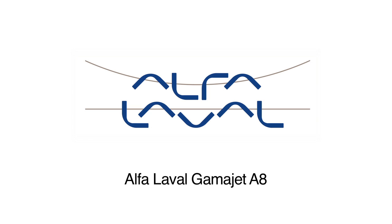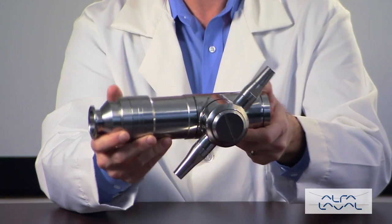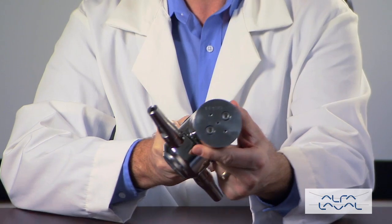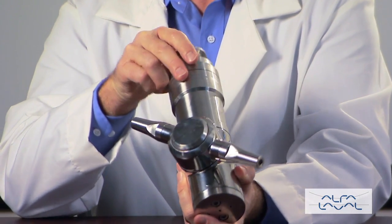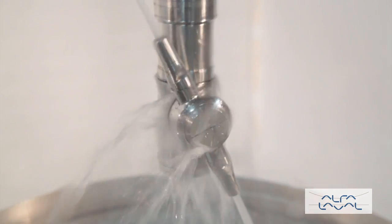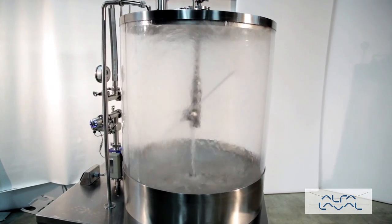The new Aseptic 8 is a lightweight, powerful tank cleaning machine for large tanks. Self-draining, self-flushing and self-lubricating, it's made with FDA compliant materials. Easy to handle, this versatile fluid-driven machine is available in a large range of pressures and flows.